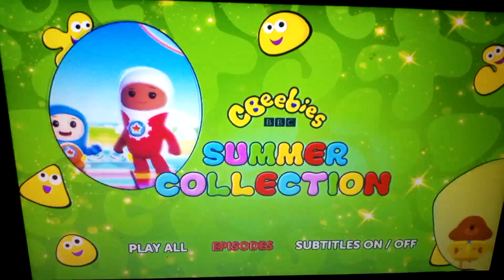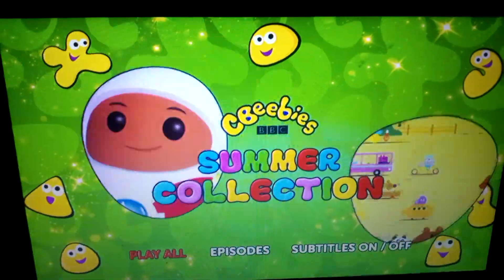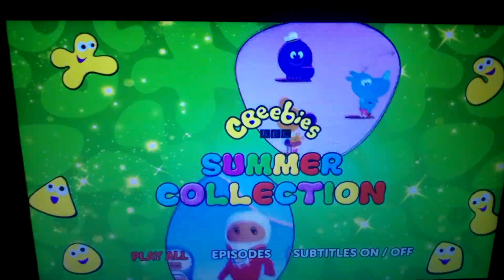Then the subtitles, which are on and off. So that's my DVD manual walkthrough for CBeebies Summer Collection. Don't forget to like, comment and subscribe.